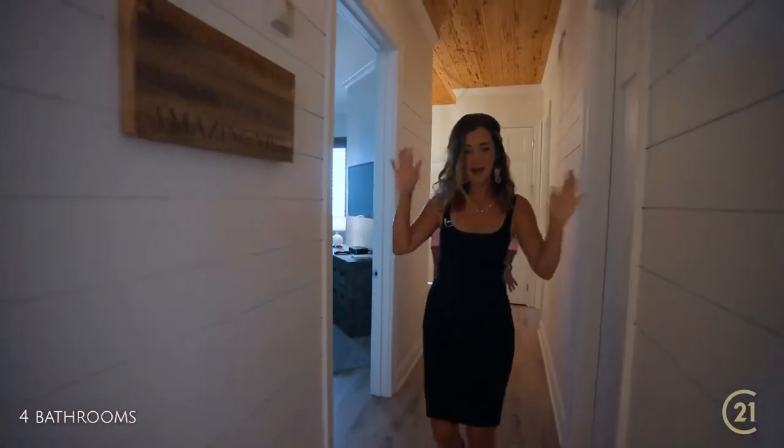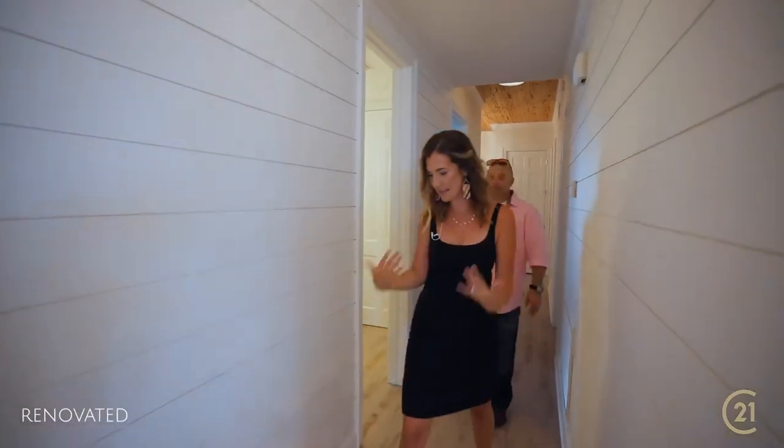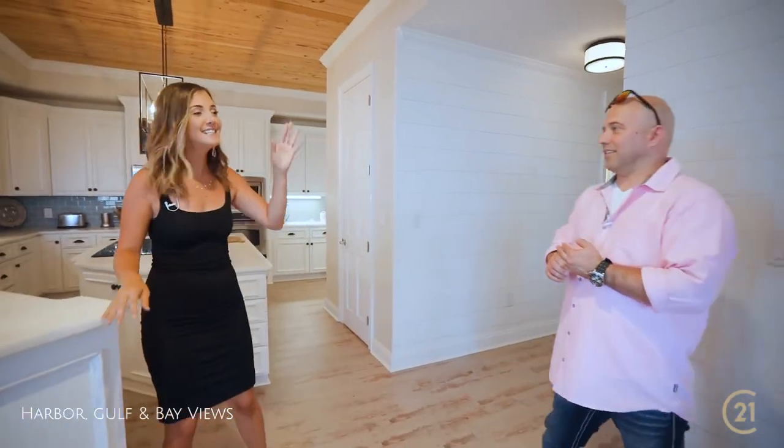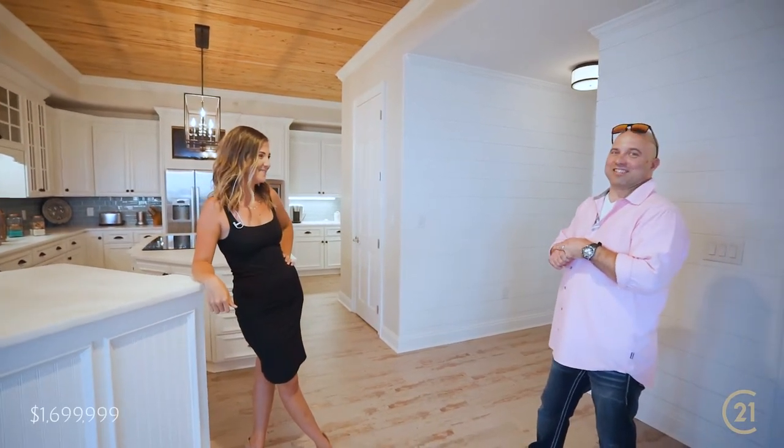From top to bottom we have cypress ceilings and shiplap all the way to the ground, and our beach shabby chic design even goes to these amazing floors. This place is just over 2,800 square feet, has four beds, four baths, and it's listed at one dollar under 1.7 million dollars.